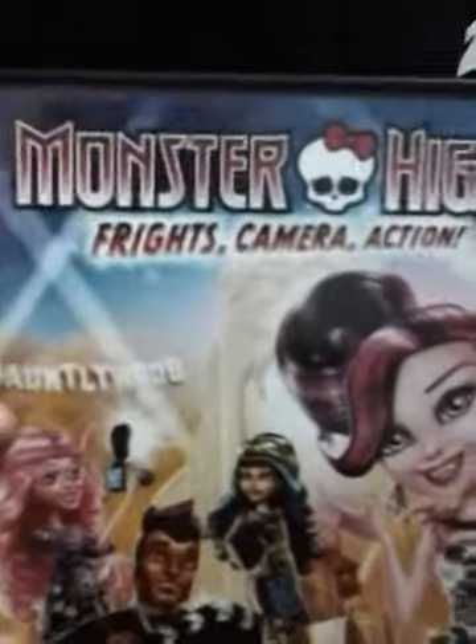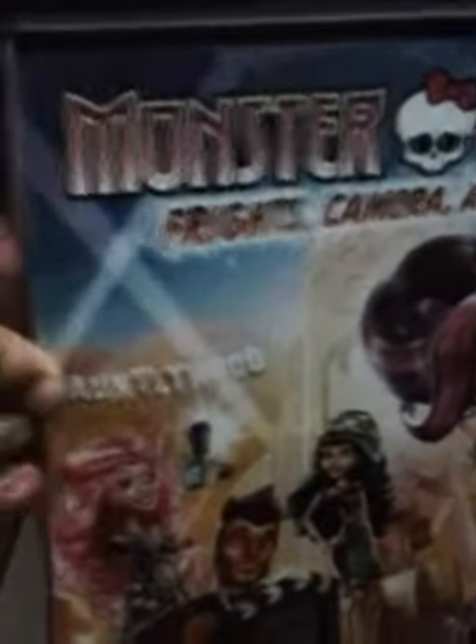Hi, this is Marlon, and today we're going to do a review of the Monster High Frights Camera Action movie. I got it yesterday at Target.